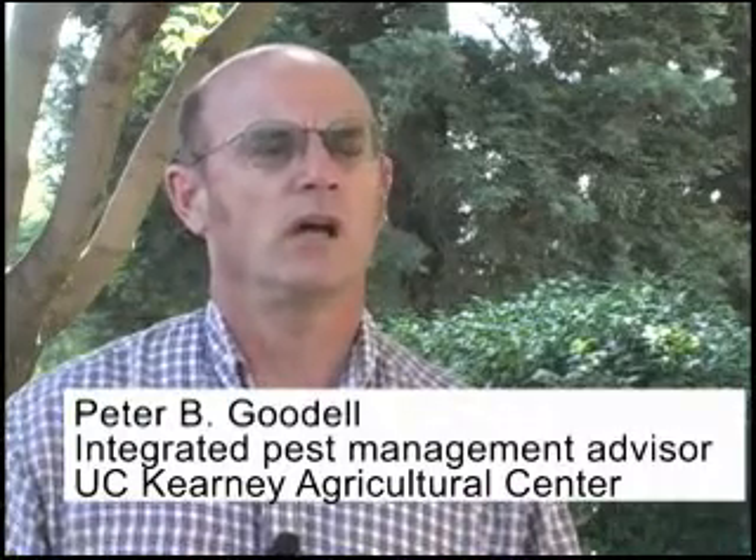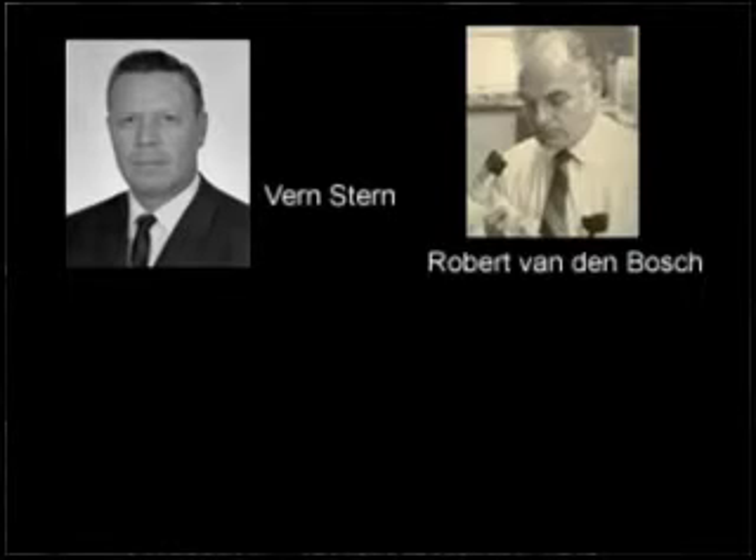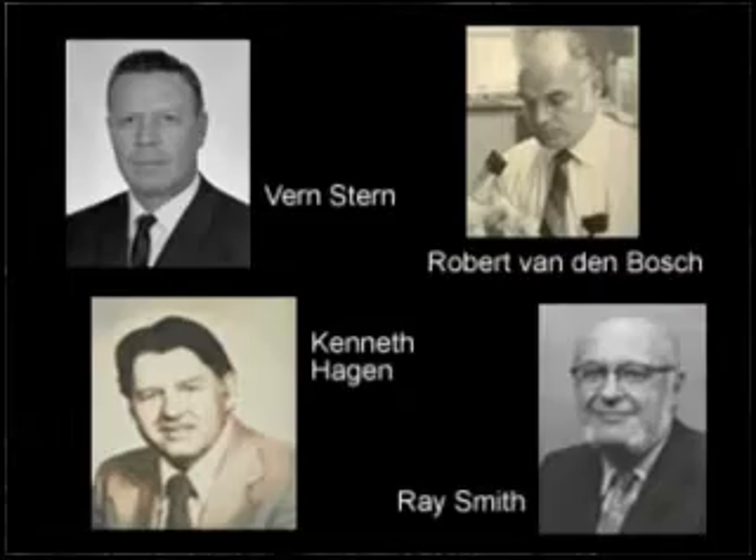Fifty years ago, the seminal paper, 'The Integrated Control Concept,' was published by Vern Stern at UC Riverside, Dr. Vanden Bosch, Dr. Hagen, and Dr. Smith at UC Berkeley. This collaborative paper from the University of California campuses was instrumental in forming the foundation of our integrated pest management approach.